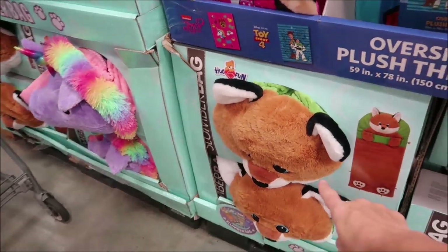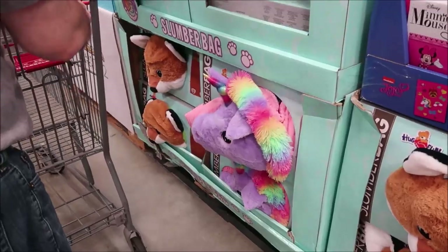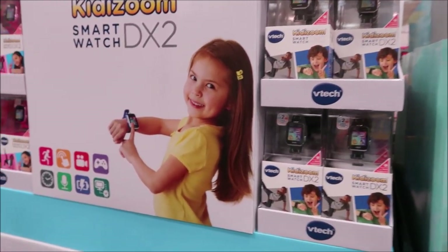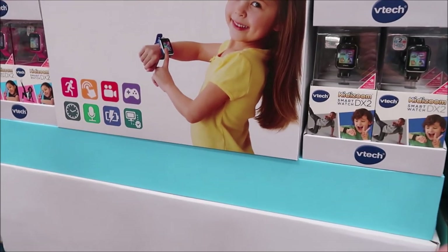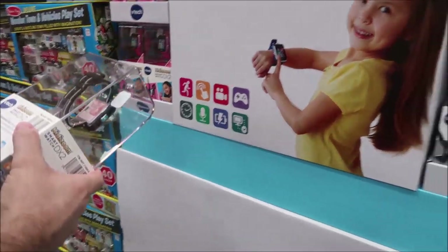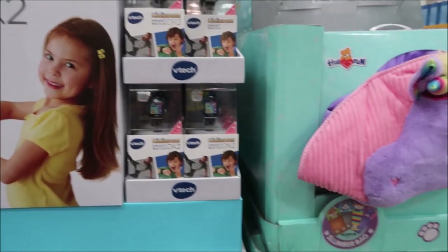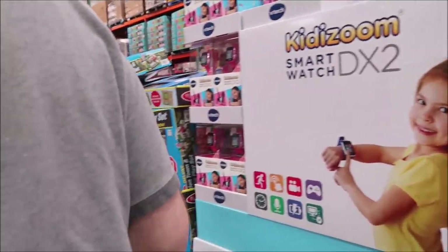They have throws and adorable little sleeping bags — there's a unicorn sleeping bag, so cute. I think Gavin would like something that counts his steps because he loves a challenge. He'll say, 'I'll walk with you, Nanny — how many steps do you need?' This one's got a selfie camera and side camera.